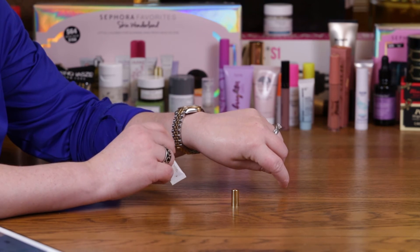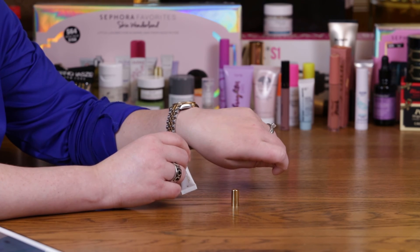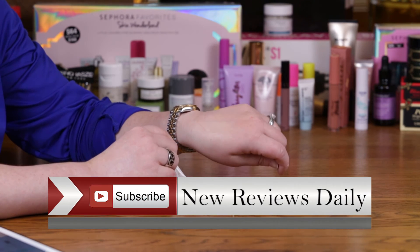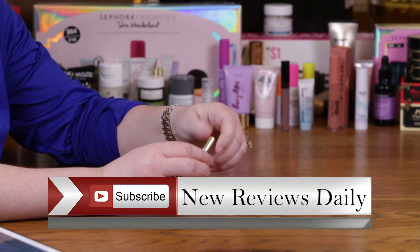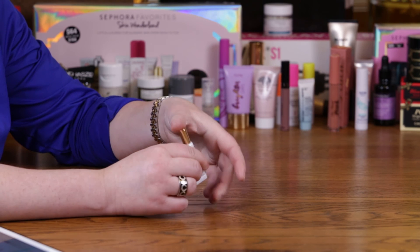The $85 price tag is a little steep because there are other products that have the same effect with close to the same results that aren't nearly that much. But if you're someone that doesn't mind spending more money, then it's definitely a good product to give a try, especially with the nice applicator on it.